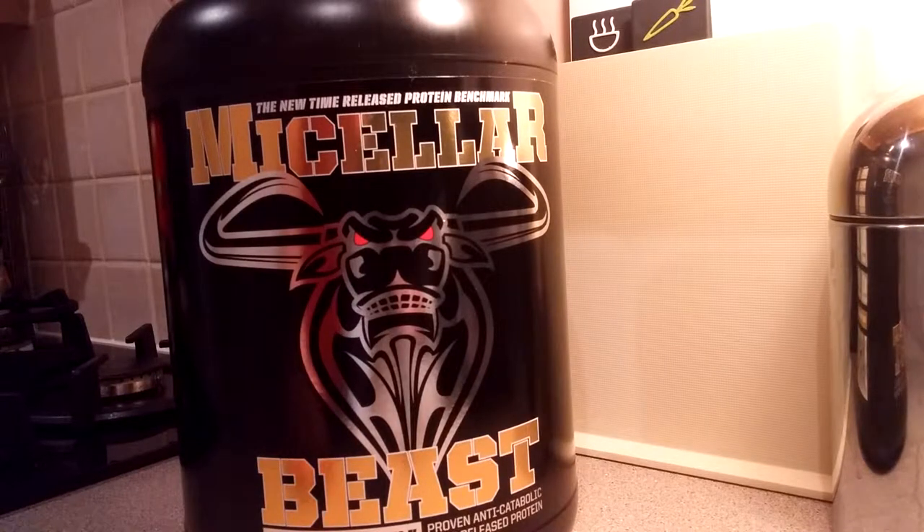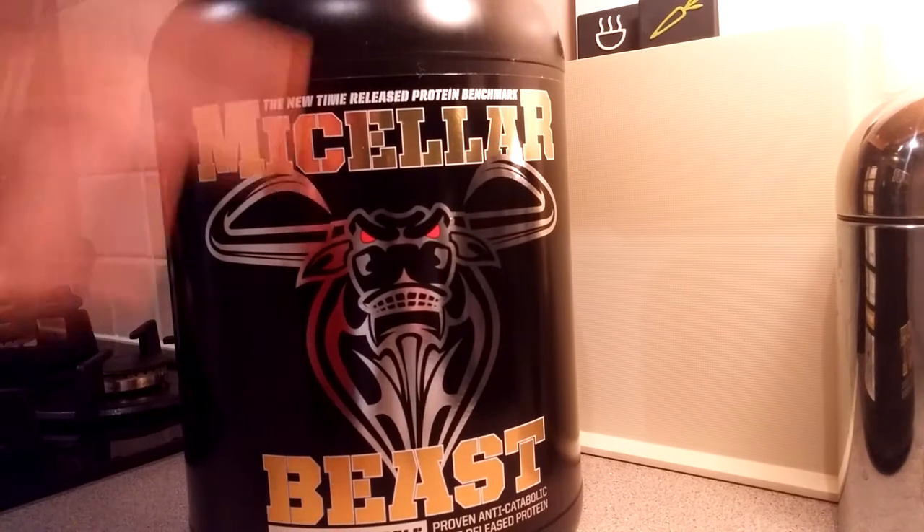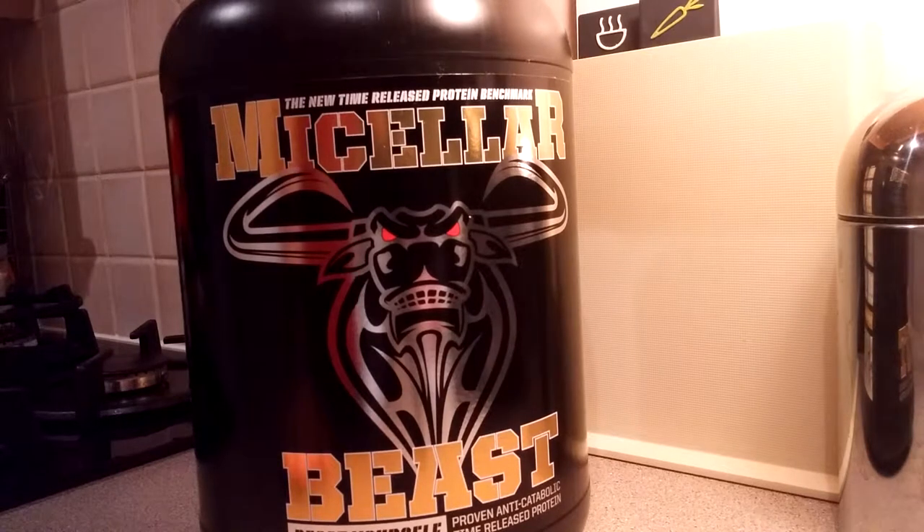Hey guys, it's Underall from Underall Supplements. I got my hands on Micellar Beast a while ago, probably a couple of months ago, and since then I've been using it.